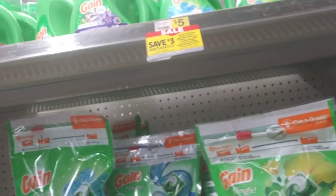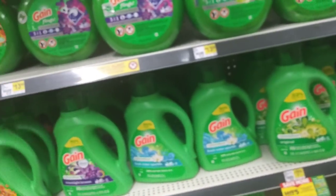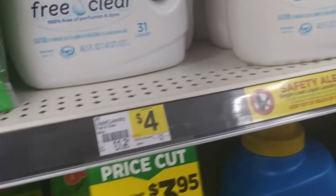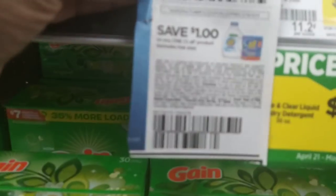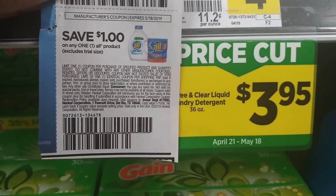Let's go take a look at the fabric softener — there's a whole stand with them. Before I do that, I need to show you the All detergent. If you still have those coupons, it's on price break for three ninety-five this week. Three ninety-five minus the one-dollar coupon makes the All three dollars and ninety-five cents — wait, two ninety-five — at Dollar General this week.